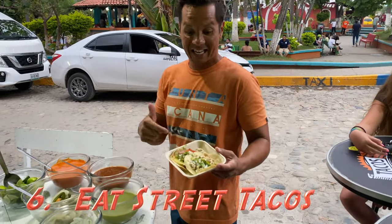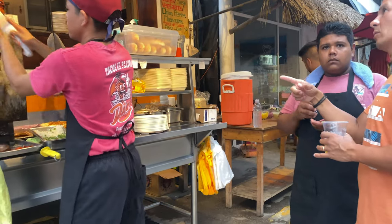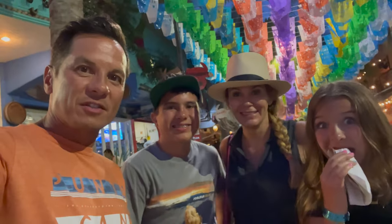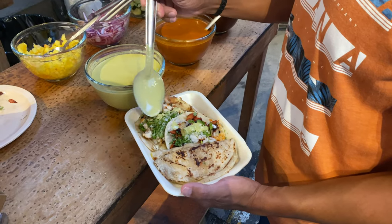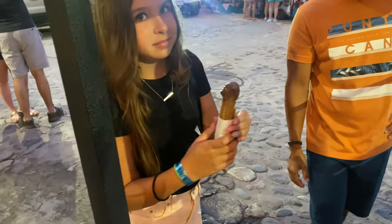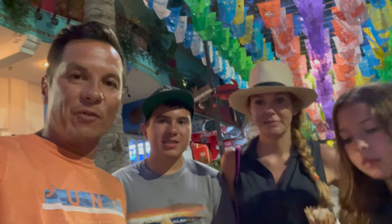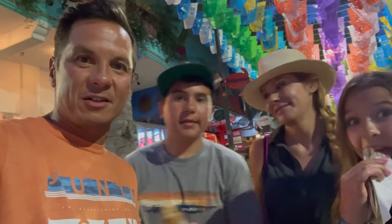Check out the street food scene — street tacos! A must-do in Sayulita is checking out the street food scene around the plaza. We took a walk around the entire plaza and hit three different street taco stands, then finished up with the churro stand. We basically ate dinner for less than 20 bucks. It was a lot of fun — we got to watch them make the food right on the street and try different tacos and quesadillas.